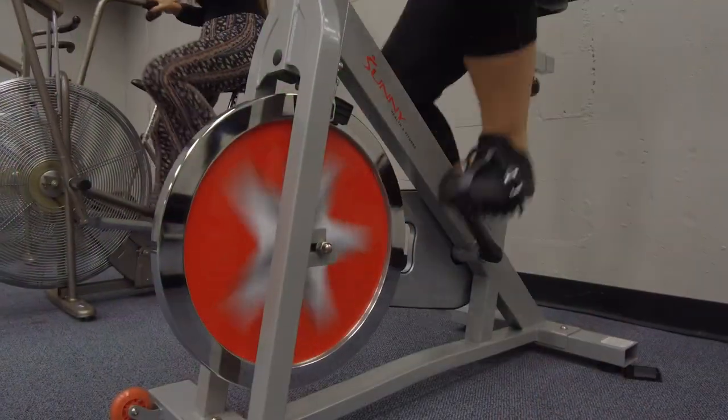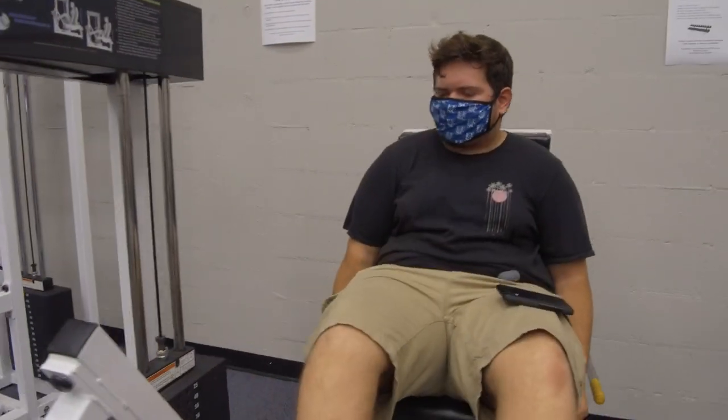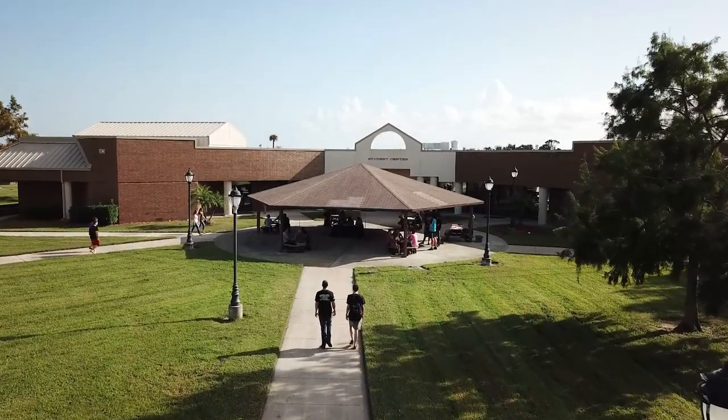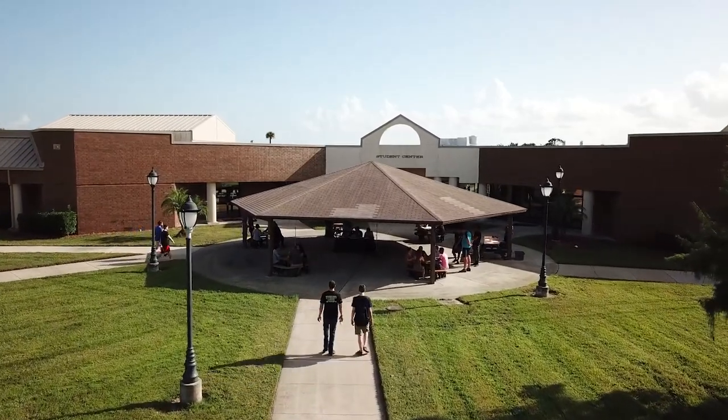Our last stop is the Fitness Center. Balancing academic work with exercise is important, and our newly renovated Fitness Center gives you all the tools you need to stay fit while you're going to school here. We hope you enjoy your time here at the Titusville Campus. We look forward to seeing you back here soon.